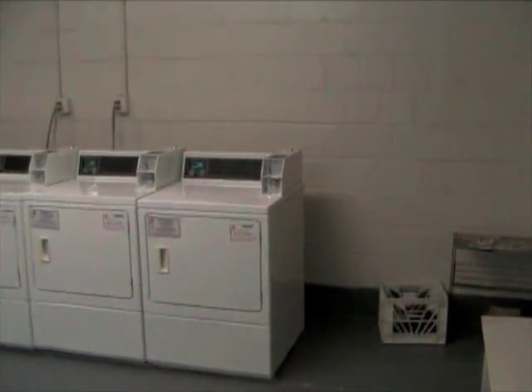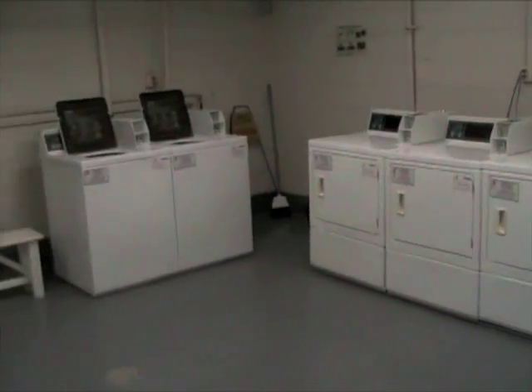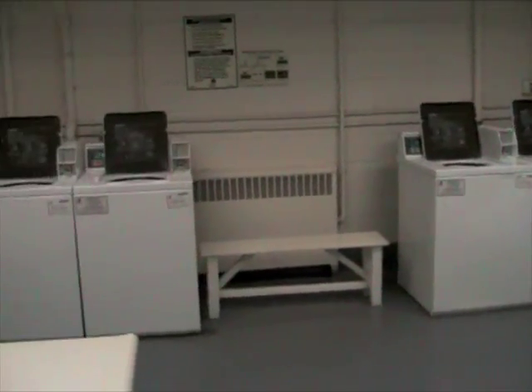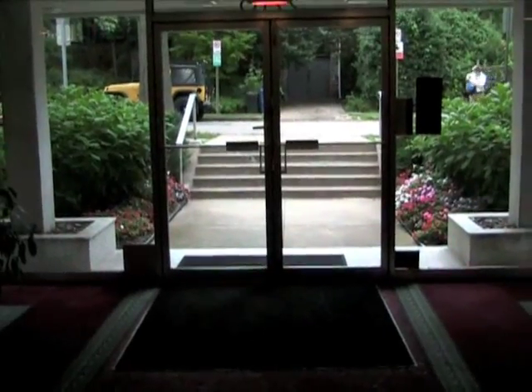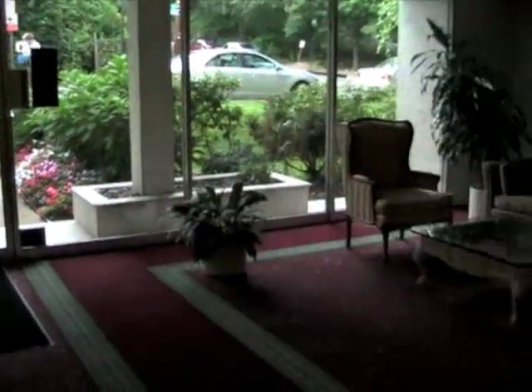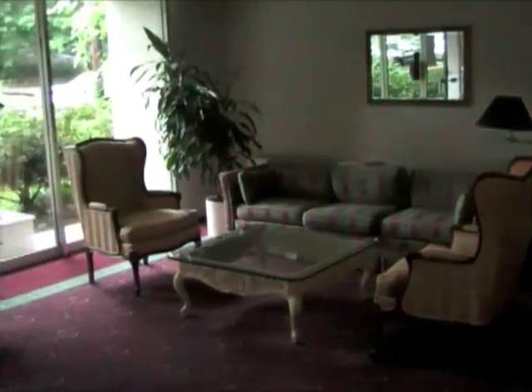The unit also includes its own laundry room in the basement of the building. In the main entrance of the lobby, you have a very elegant seating area which you can use.